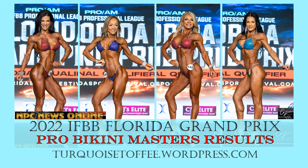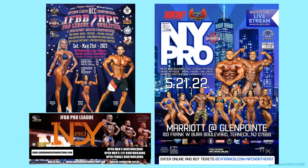Hey guys, Sophia here with turquoisetoffee.wordpress.com, and I'm back with another video. Today we're talking about the 2022 IFBB Pro League Florida Grand Prix Pro Bikini Masters results. This was a good one — lots of amazing competitors and a whole bunch of age divisions. As a reminder, we've got three more shows coming up this weekend: the Optimum Classic, the Indie Pro, and the New York Pro, so make sure you subscribe so you don't miss those recaps.